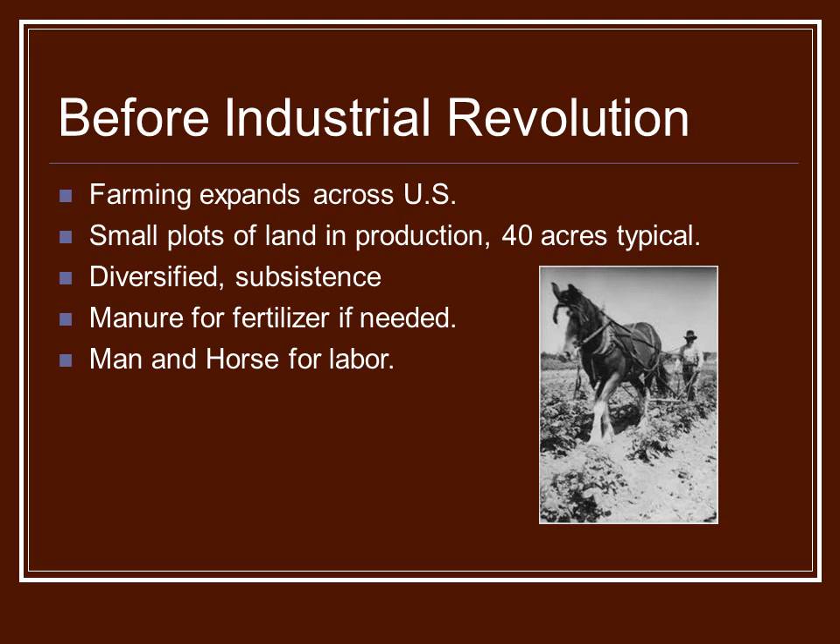They did a lot of things — dairy, growing the crops to feed your livestock. Maybe you would do some wheat for sale or some grain. They used manure from their livestock for the fertilizer, if it was needed. Because most of it was very virgin soils.